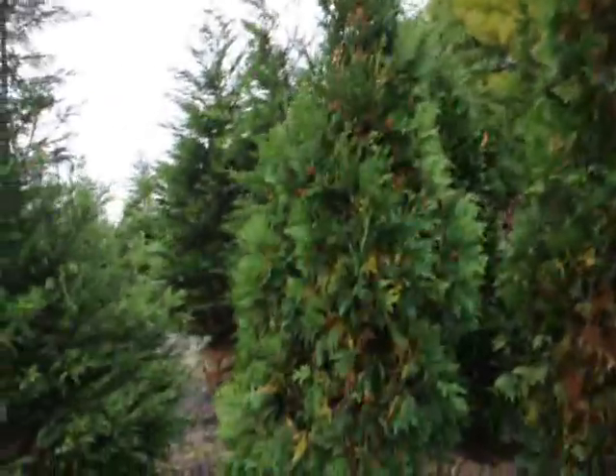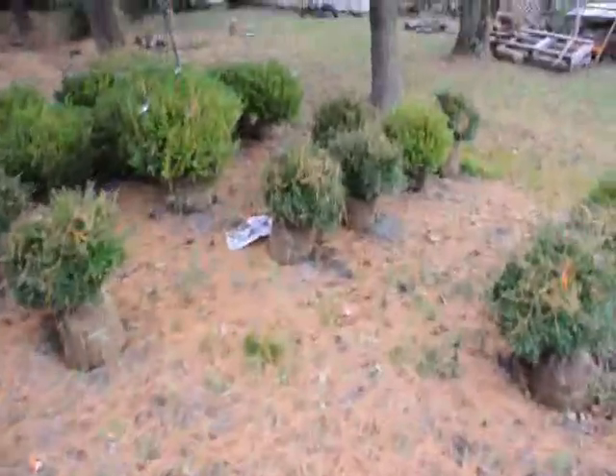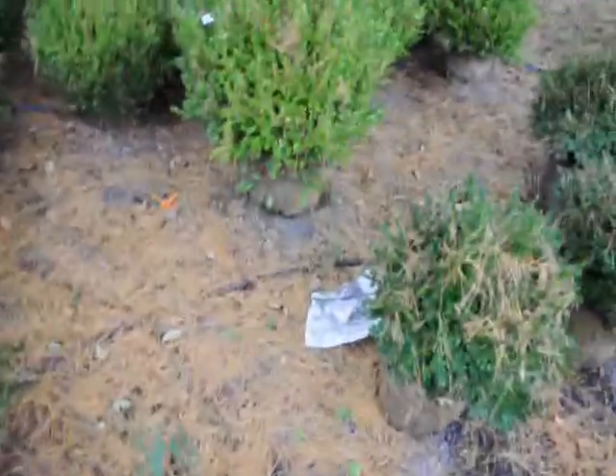Here are some Niagara arborvitaes and they have fall needle loss as well. As you can see on the ground here, these are our boxwoods — it forms a layer of needles. You can see even in this large pine tree, you can see the fall needle loss. So it's nothing to worry about.